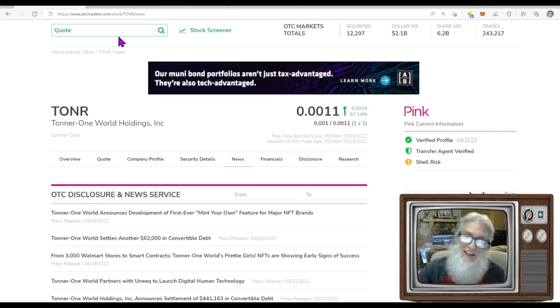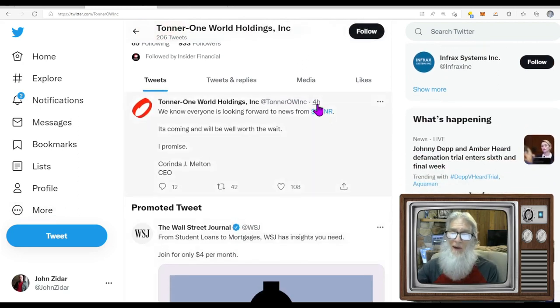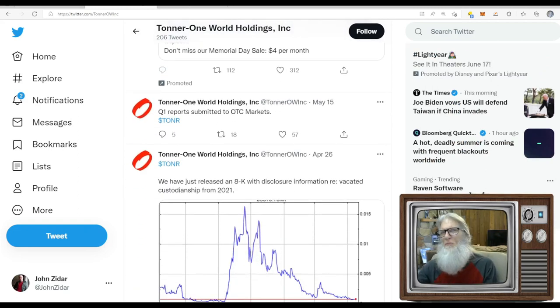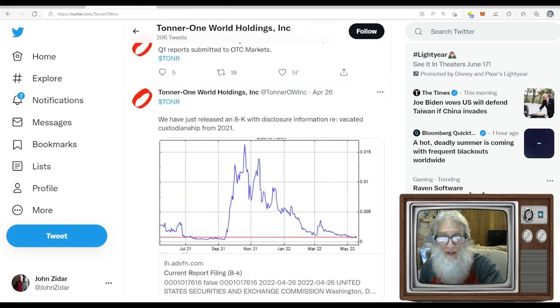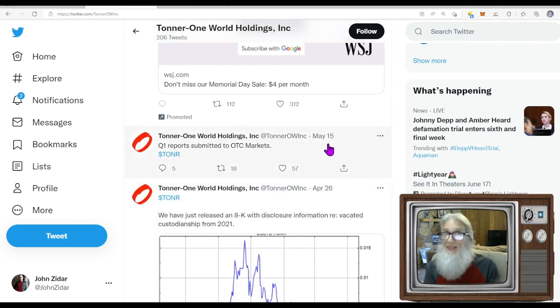The tweet that drove this stock came from the company's official account four hours before market close. It reads: 'We know everyone is looking forward to news from Toner — it's coming and will be well worth the wait, I promise.' — signed Corinda J. Melton, CEO. That's it. They didn't say when, they didn't say what — nothing. Paper thin. Their other recent posts mention releasing disclosures from April 26th and May 15th, but nothing new. People are obviously anticipating something.